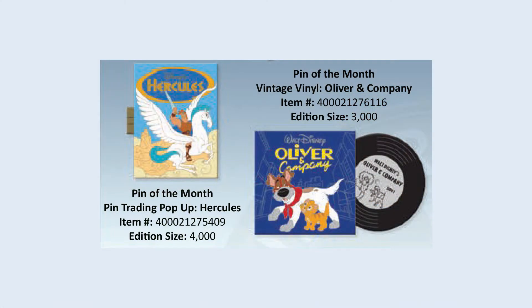July 4th, Independence Day in the U.S., has a Hercules pop-up book available at both parks, limited edition of 4,000. The vintage vinyl featuring Oliver and Company is also available at both parks, limited edition of 3,000.